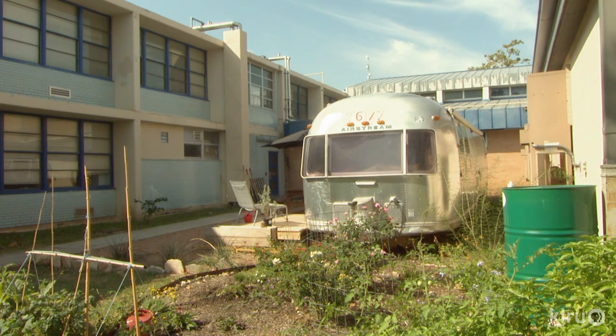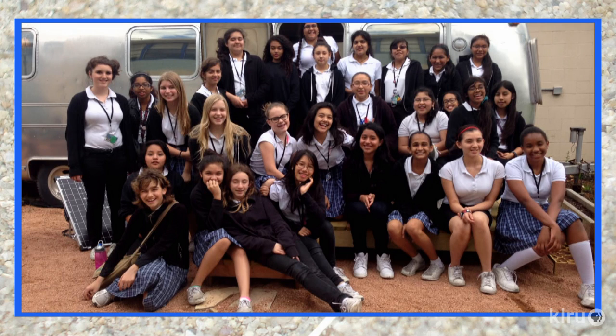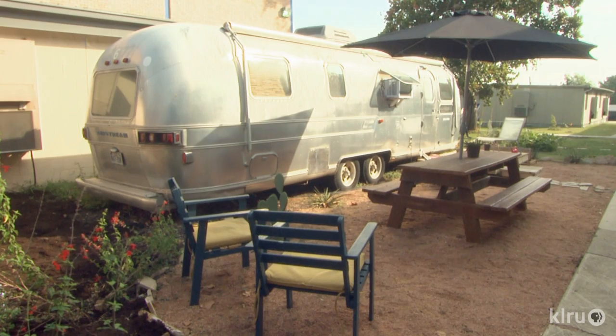The Ann Richards School for Young Women Leaders encourages project-based learning, like Project Ventura, where 7th grade science and 10th grade engineering students collaborated on a real-life product. Their mission? To give back to their teachers with a solar-powered lounge and garden.